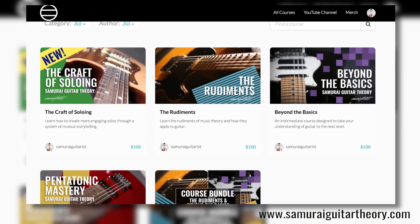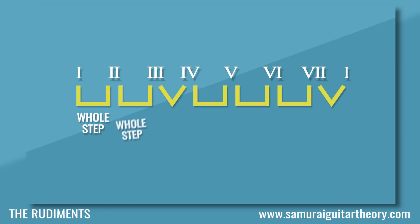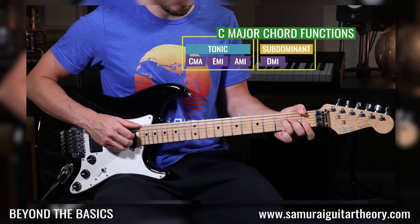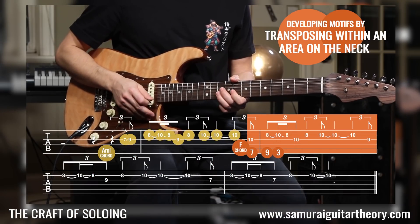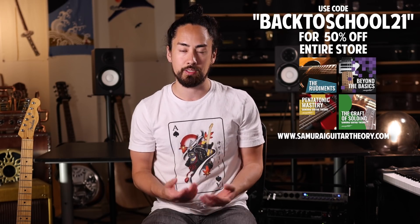If this seems like the kind of stuff that you'd like to get deeper into, or you need a refresher on the basics, good news for you — I've got a big sale going on at my course platform, SamuraiGuitarTheory.com. If you've ever wanted to look under the hood of music and really start understanding why it works the way it does, I have four courses over there designed to take your musicianship to the next level. Everything over there is 50% off with promo code BACKTOSCHOOL21.